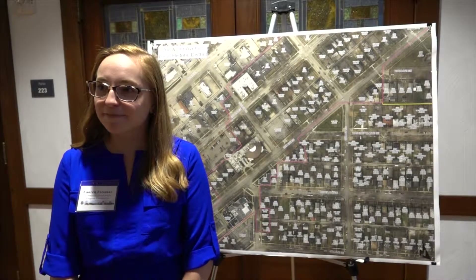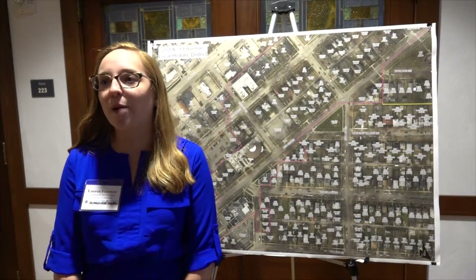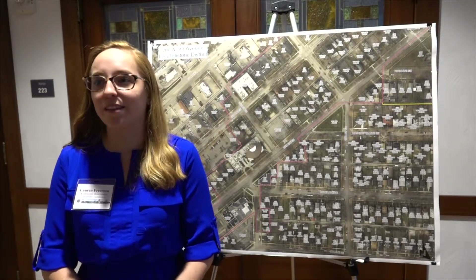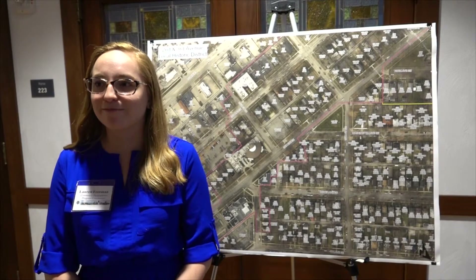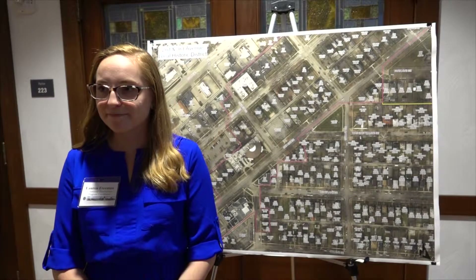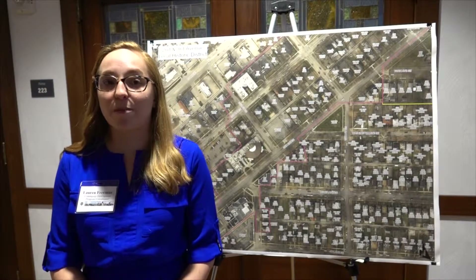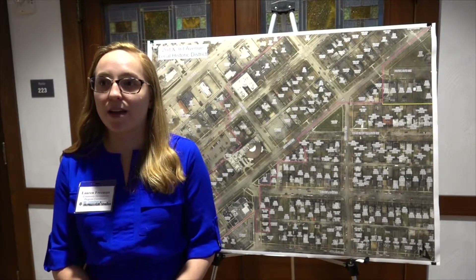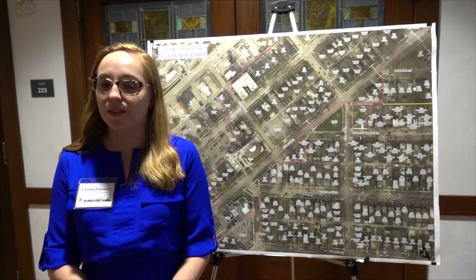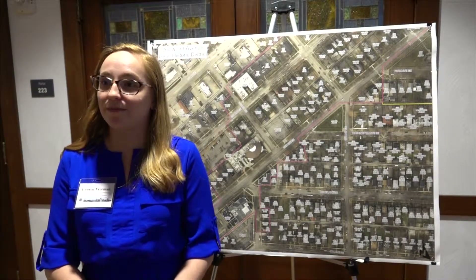What are those AMI levels? It depends on how many people are in your household, so it's a little confusing. I usually just tell people to mark it on the application and I can let them know where they stand. You turn the form in to the Community Development Department by the May 31st deadline. We'll review them and let you know by June if your project is accepted and you're getting the grant, how much you're getting, and then you can start the project July 1st.